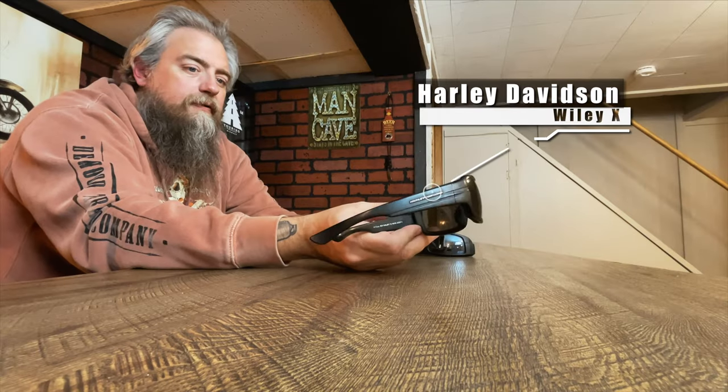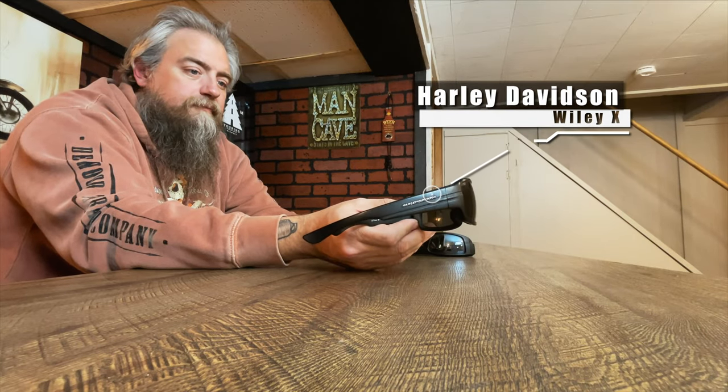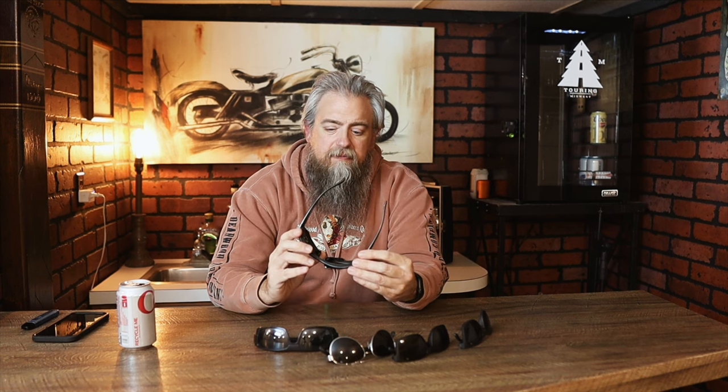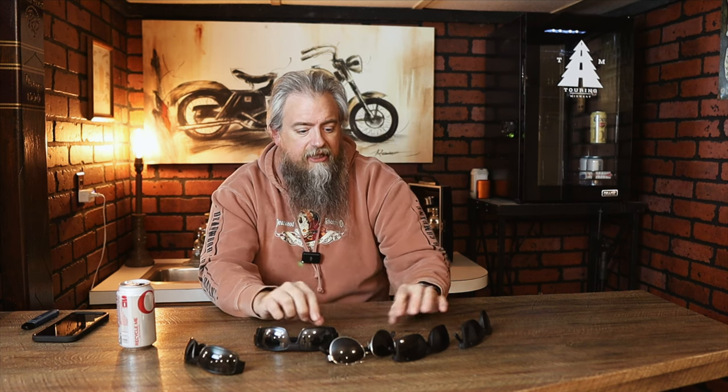These are the sunglasses I usually wear when I'm riding motorcycle. These are Harley Davidson sunglasses made by Wiley X. They've got a little foam wind barrier here — I like that they wrap around a bit to deflect the wind, and the foam helps with that as well. So generally speaking, these are the sunglasses I'm going to wear while I'm riding.